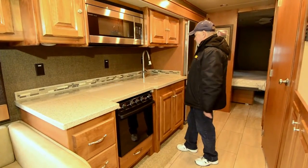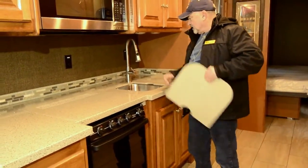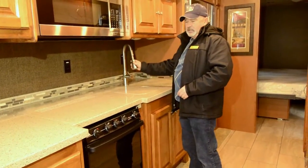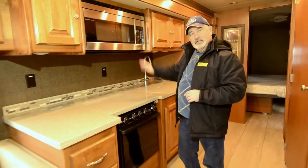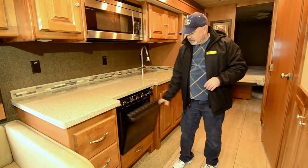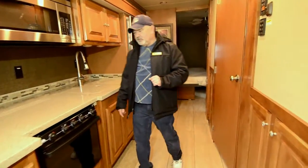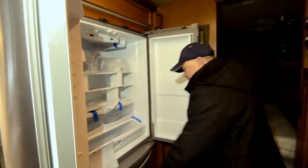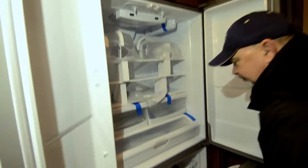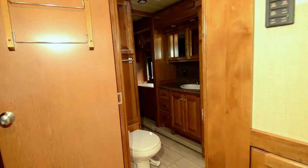Nice full-extension drawers, and a good amount of counter space. Notice all the 110 outlets — there are three of them right there in your kitchen area, easy to get to. Solid surface countertops — good material — stainless steel with two deep sinks and residential-style faucets. This unit has a convection microwave and a gas oven as well, so you have a three-burner stovetop, gas oven, and convection microwave for cooking. Look at the refrigerator — it's a residential-style refrigerator with huge capacity and a freezer down below, so you can be on the road for quite a while without going to the store every other day.